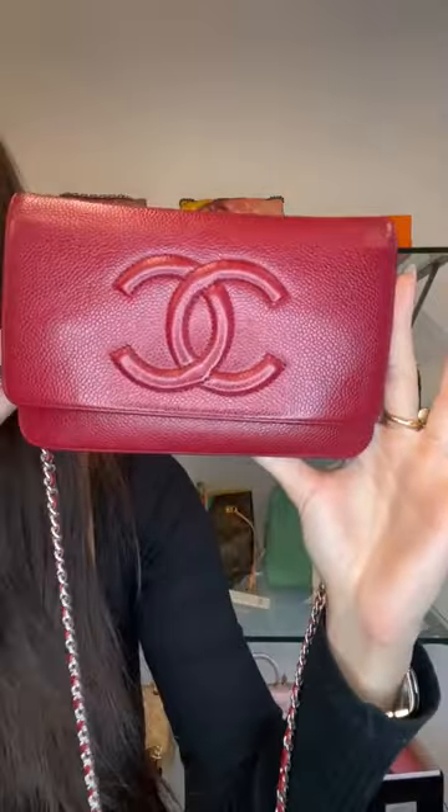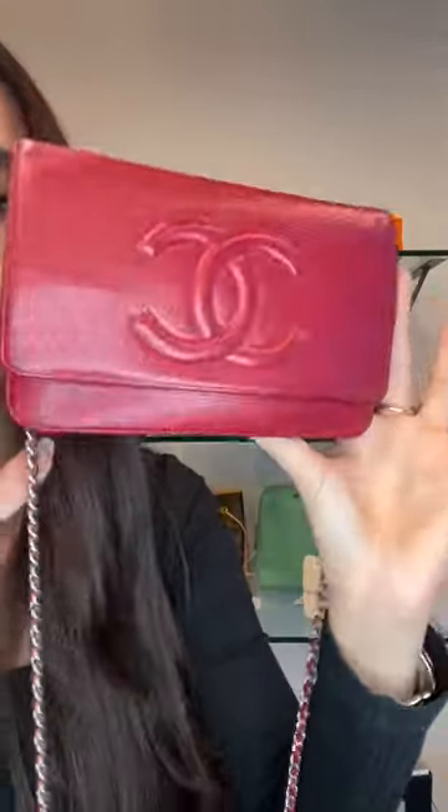This wouldn't show obvious signs of wear the way lambskin might. It has the CC stitch logo on the front center and a silver hardware chain — a classic and timeless combination. It's in excellent condition — very minimal wear, no corner wear, no scuffing, no obvious signs of wear to the leather. The wallet on chain opens into a quite spacious interior — it may look compact but you can fit a phone, a lipstick, and keys inside.